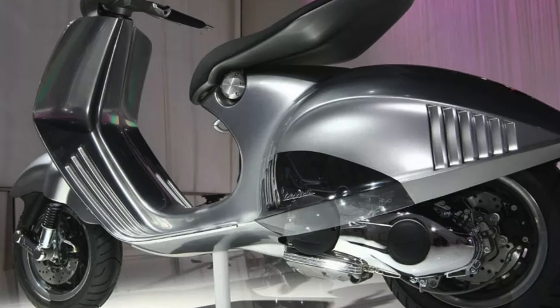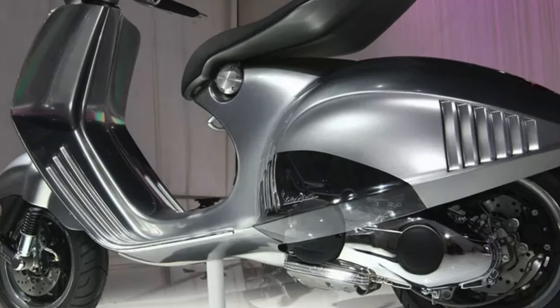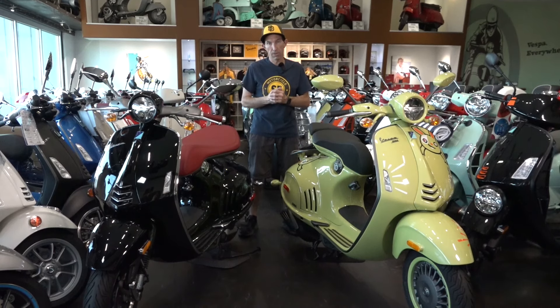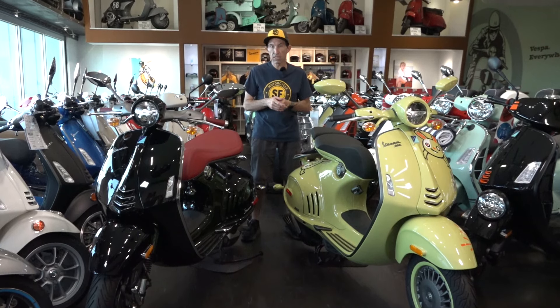Hey everybody, Robot here from Vespa Motorsport and ScooterWest.com, the exclusive Vespa dealership here in San Diego. I kind of skipped a year on the Vespa 946 — it's 2024 as of me shooting this video. We just got this beautiful 2013 black 946 trade-in, and I wanted to share everything about the 946 and how it became the 946, starting in 2011.